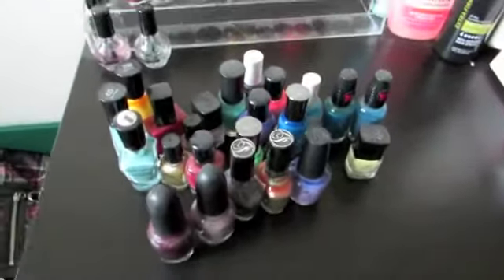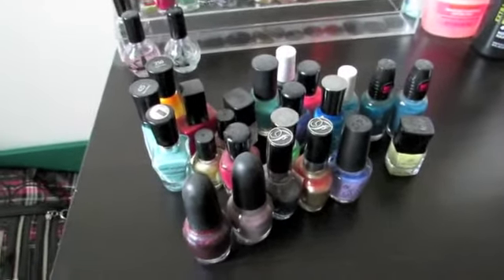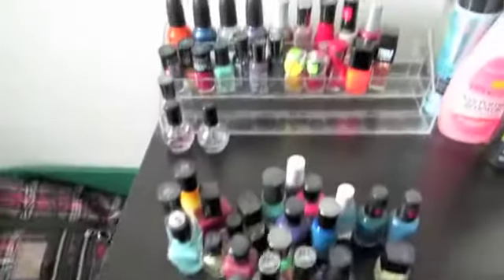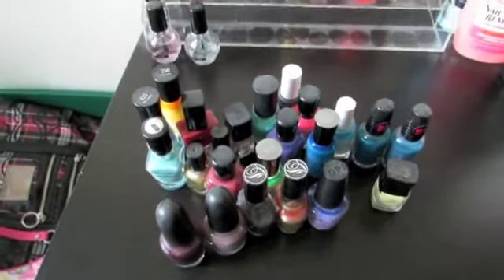So I got rid of a whole row of nail polishes just by going through this little collection — that's pretty terrible if you ask me. As you can tell by the dust on them, I probably haven't used half of these in like two years, so it's definitely time to get rid of them. I hope you guys have enjoyed this goo hoarding — if you want me to do more videos like this, leave comments below and I'll talk to you soon, bye!